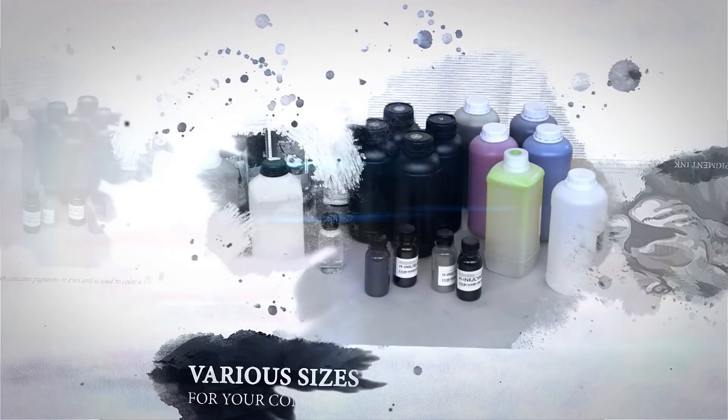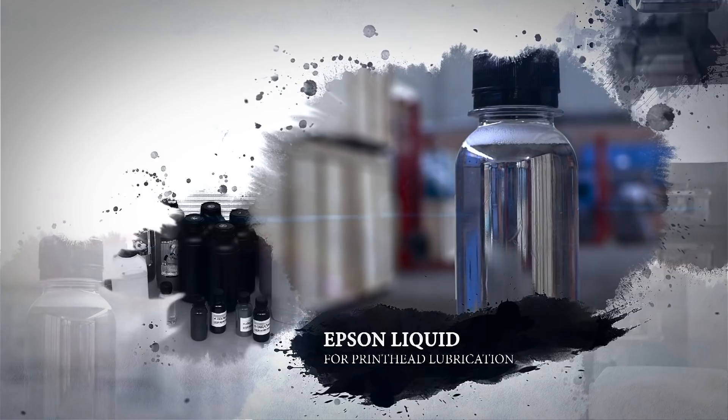Our inks come in various sizes for your convenience, from 100ml to 1L. We stock cleaning solution for everyday use, as well as Epsom liquid for print head lubrication.